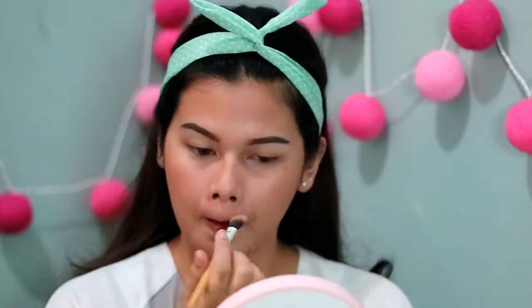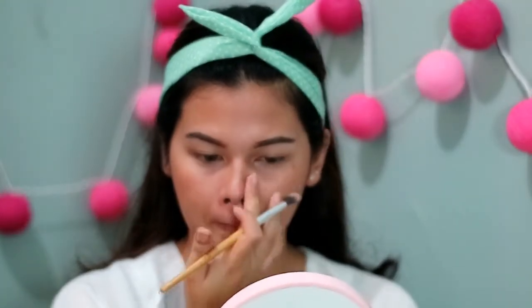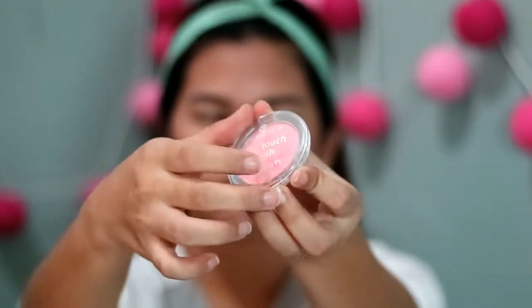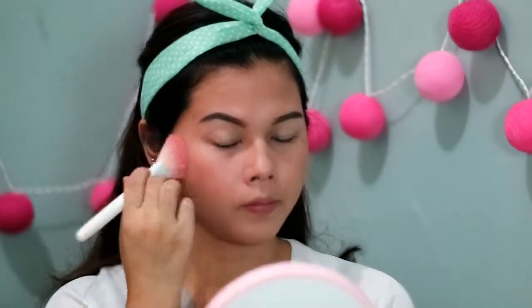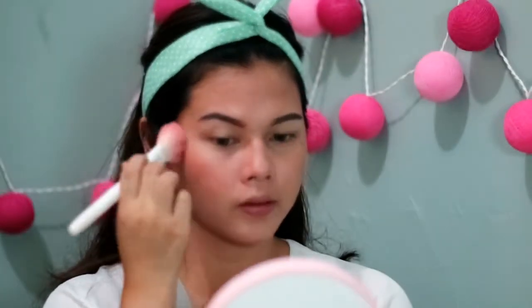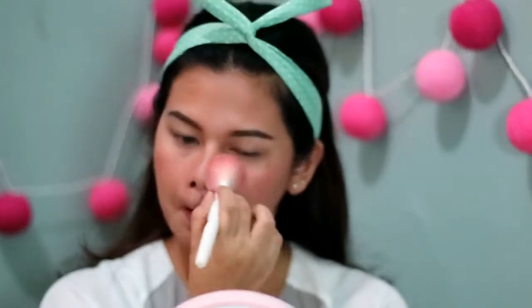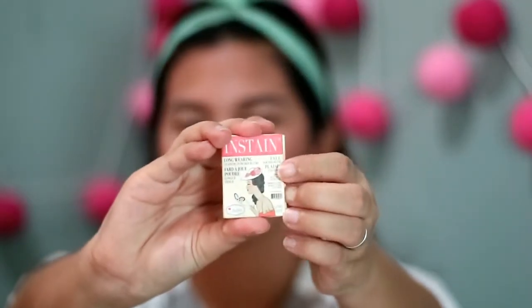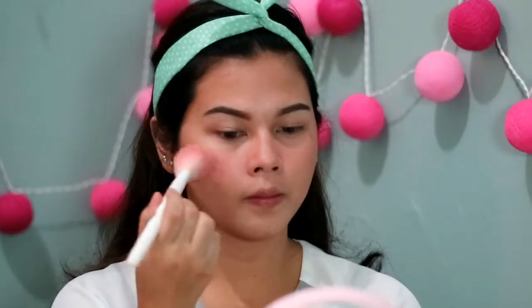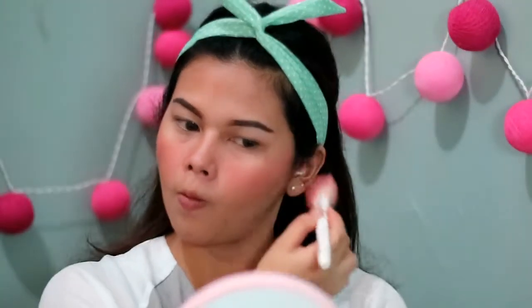Pake brush yang lebih kecil, aku taruh bronzer juga di bagian hidung biar terlihat lebih mancung. Terus aku pake blush dari Essence Silky Touch Blush, diaplikasiin nyebrang dari pipi kanan ke pipi kiri biar keliatan lebih fresh. Terus aku timpa lagi pake The Balm blush di bagian apple cheek aja, biar kalo senyum pipinya ada warna merah-merahnya yang lucu.